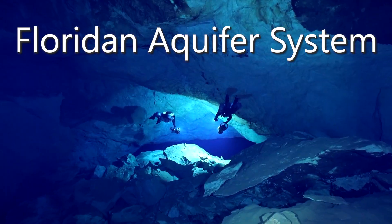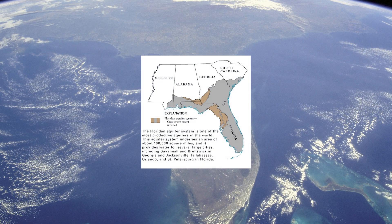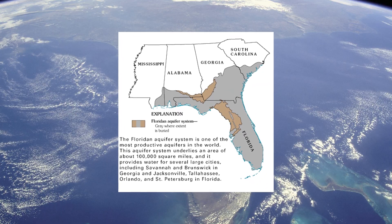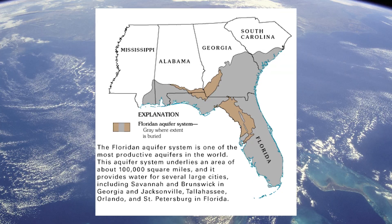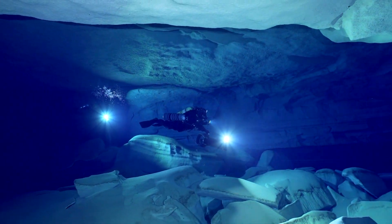Did you know that the Florida aquifer system stretches over 100,000 square miles and reaches into parts of Alabama, Georgia, and even South Carolina? The upper Florida aquifer contains about one-fifth of the amount of water in all of the Great Lakes, and it's the main source of drinking water for northern and central Florida.